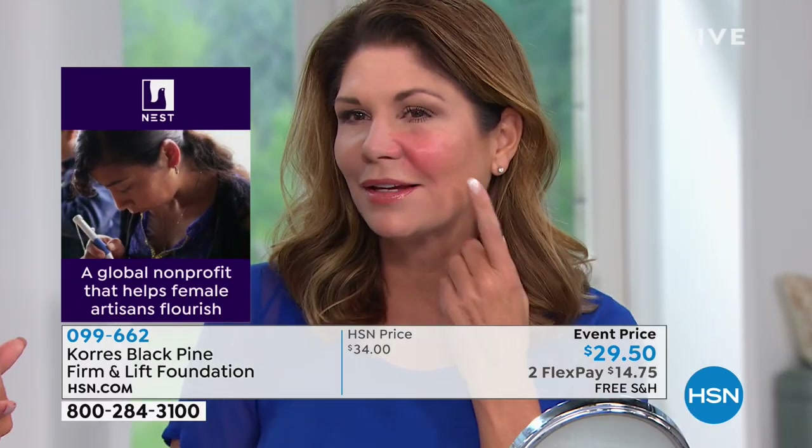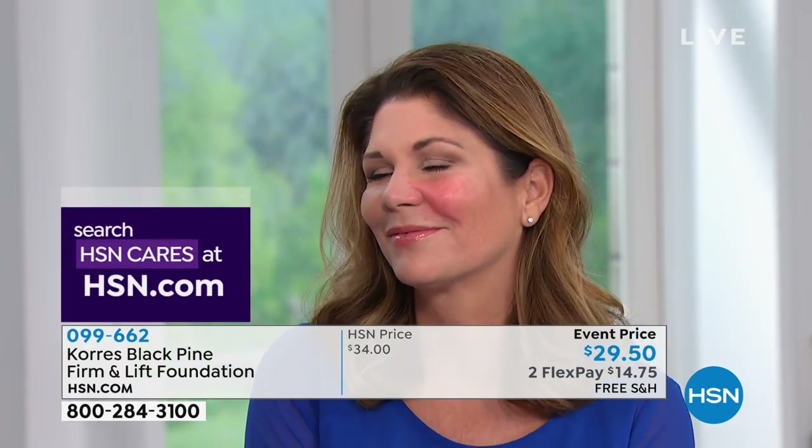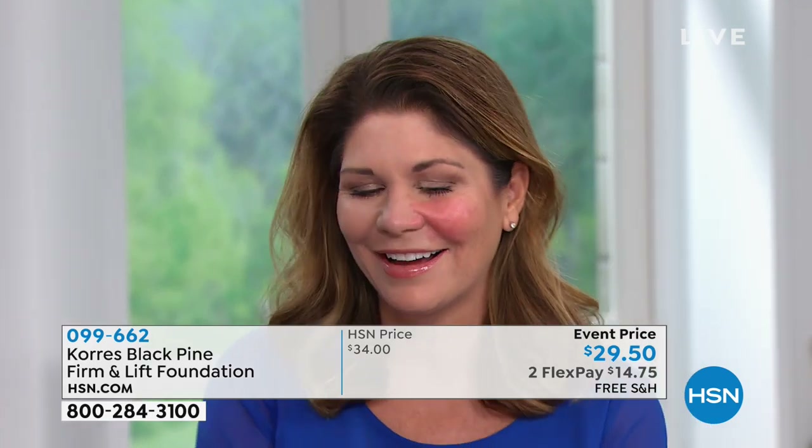She's not using a moisturizer, she's not using a primer — nothing. But look at her skin. Amy, look! I'm coming. Look, look, look. I want you to feel her skin when she's done. Okay, so live here.